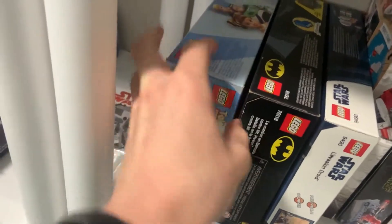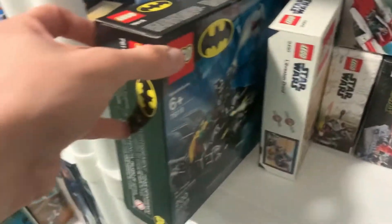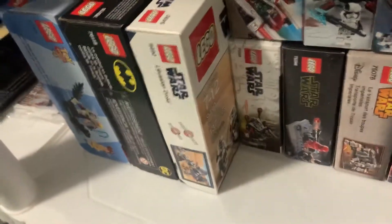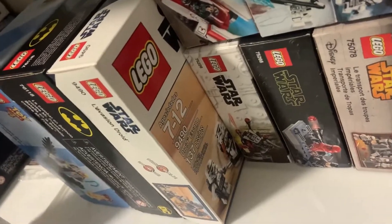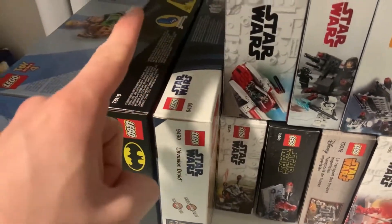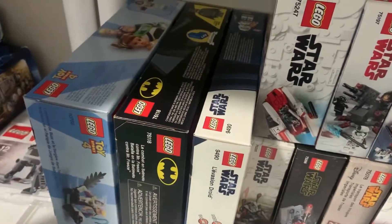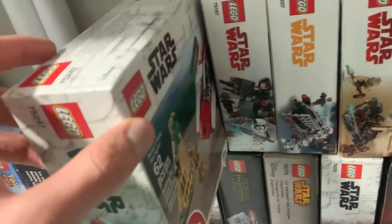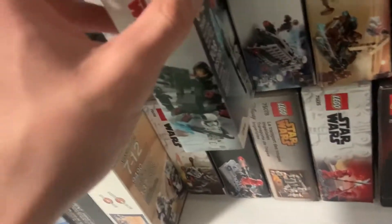Moving down below that, we have some more odd sets. We have a Toy Story 4 Buzz and Bo Peep's Playground set — I got that for nine dollars on clearance. We have the Mr. Freeze Batsicle Battle — I got that for nine dollars also on clearance. And this is a more recent pickup: I got the 2012 Droid Escape for 42 dollars shipped Canadian off eBay, so that was a pretty good deal. Plus an A-Wing here I got for five dollars on clearance.